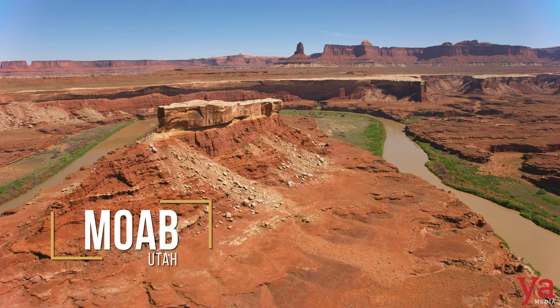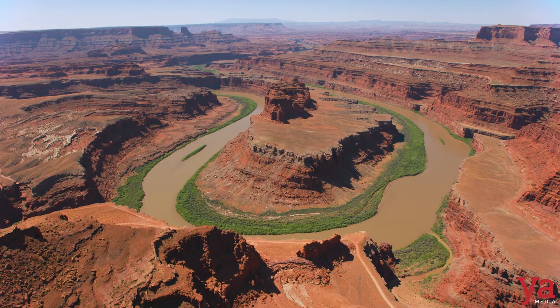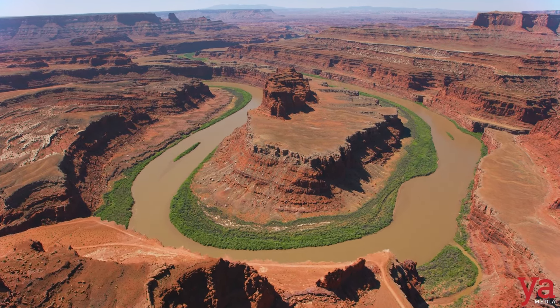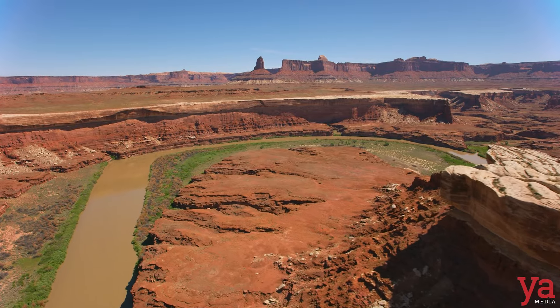We are here at Dead Horse Point. It got its name because cowboys used to corral all their wild horses here, using the natural cliffs as a barrier, making it easy to round them up. So much has really changed since the Wild Wild West.